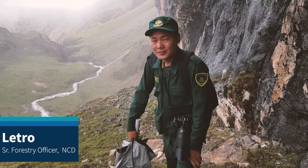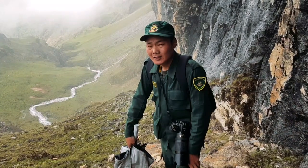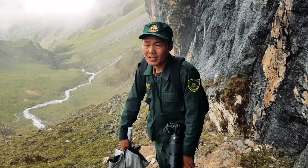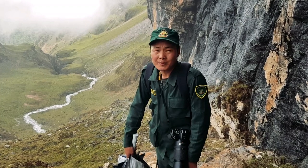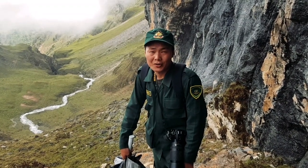We are a team of foresters from the Nature Conservation Division, Department of Forest and Park Services. Right now we are in Jigme Dorji National Park in western Bhutan, in the snow leopard habitat. We are on our way to set up camera traps in the mountains where snow leopards occur.